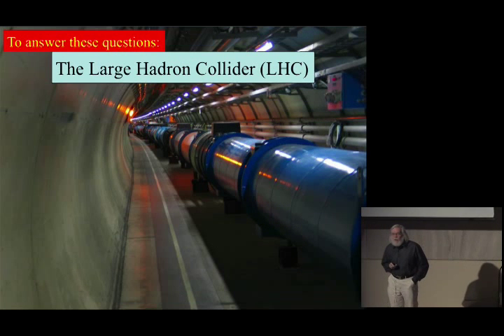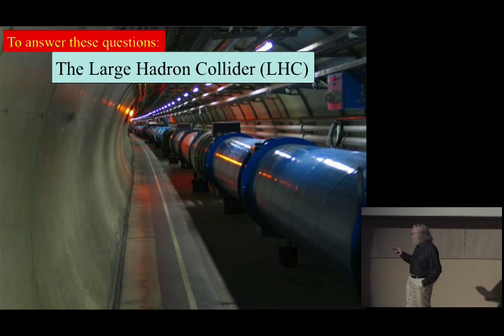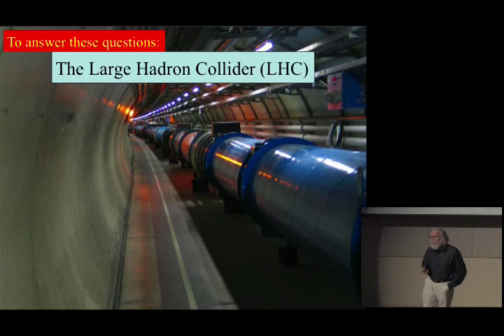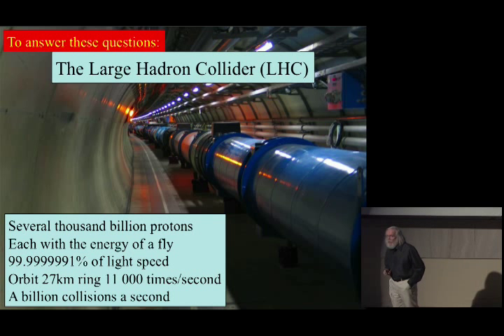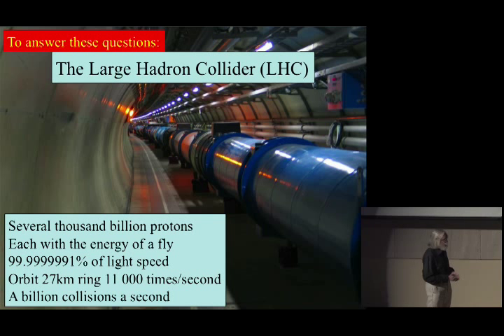Here is the microscope-stroke-telescope itself — a view in the tunnel of the LHC, something like 100 meters underground. As you go around the 27-kilometer circumference, you pass by 1,232 magnets contained in these blue tubes. When the LHC is operating, in each direction around those magnets will travel several thousand billion protons. Each of those protons will have approximately the energy of a fly, traveling extremely close to the velocity of light, going around this 27-kilometer ring 11,000 times per second.